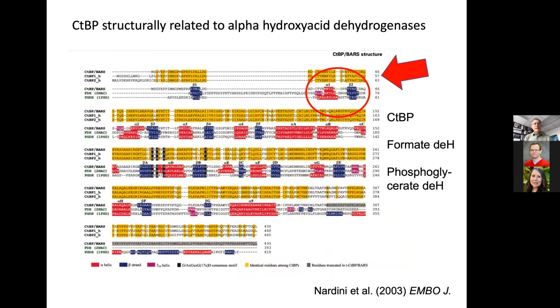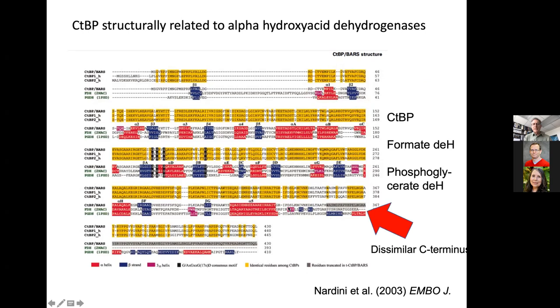As shown in work from Nardini, CTBP has very distant cousins in the alpha hydroxy acid dehydrogenase family. There are homologous genes found in bacteria and in eukaryotes which carry out dehydrogenase reactions. When lining up the peptide sequences, it's clear that the core region has a lot of similarity at both the structural level — alpha helices, beta sheets — and at the amino acid level. One can find distant cousins of this core region, but there's also a C-terminal extension on the CTBP proteins which is predicted to be unstructured and not at all similar to these more distantly related dehydrogenases.